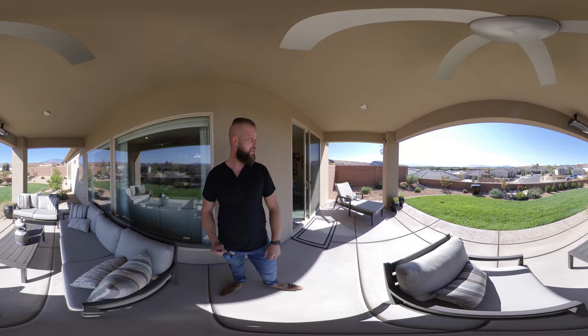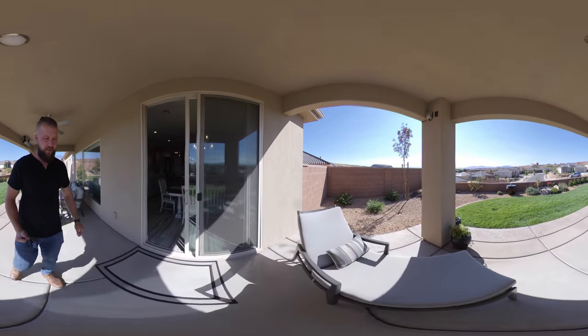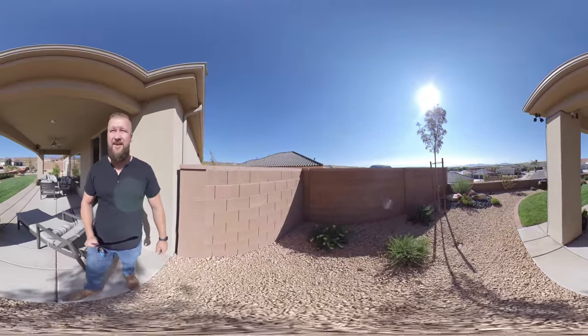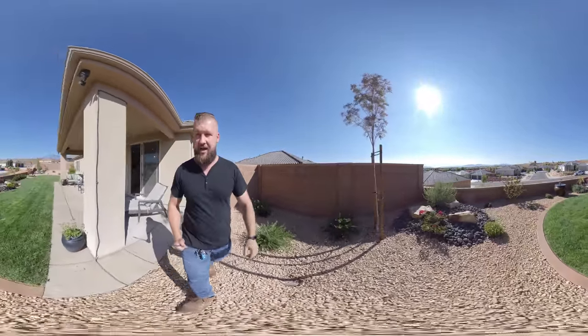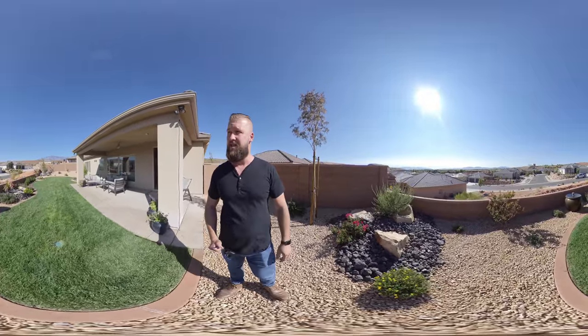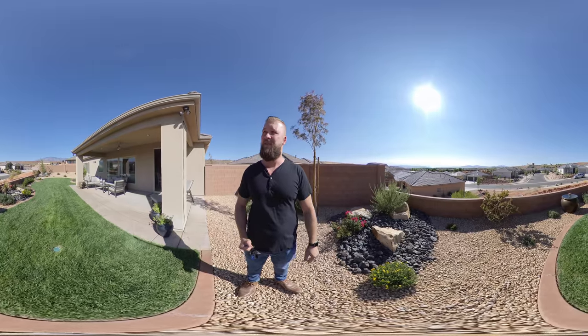It has a nice large patio with a fan and a heat lamp right up above it, which comes in handy during brisk mornings — especially as the fall sets in, southern Utah mornings can be quite chilly. There's a nice privacy fence, about six feet on this side, and it drops down to about three feet on the side so that you can see over the fence, because you have a little bit of a view.